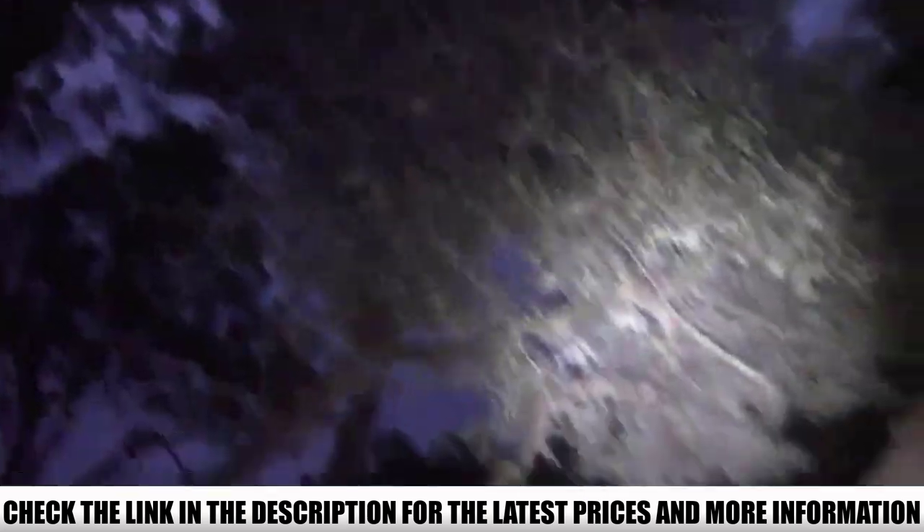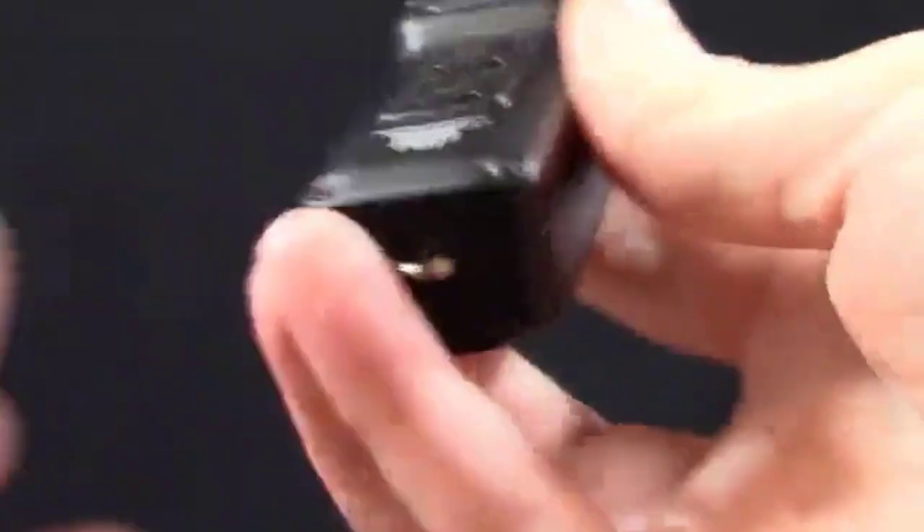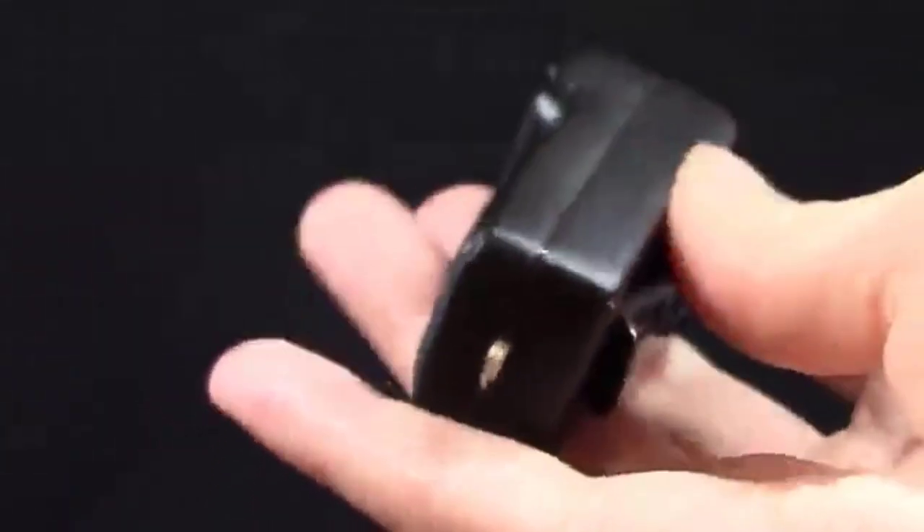Weighing in at just under 2 ounces, the Nitecore TUP Keychain Flashlight is very compact. On its side is a heavy-duty belt clip, which also works perfectly on your pocket, hat brim, or bag strap for hands-free use.